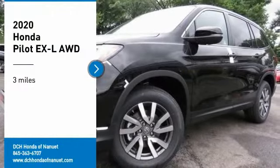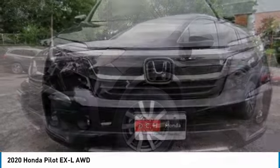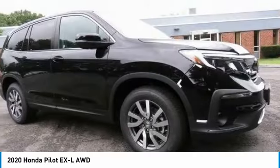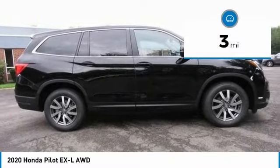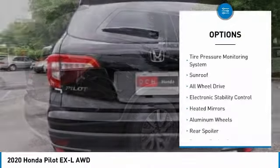Take a ride in the 2020 Honda Pilot: Optimal Utility, Indulgent Interior, Powerful Performer. You'll be ready for almost anything in the Honda Pilot. This vehicle has less than 100 miles. Here are some of this vehicle's great options.